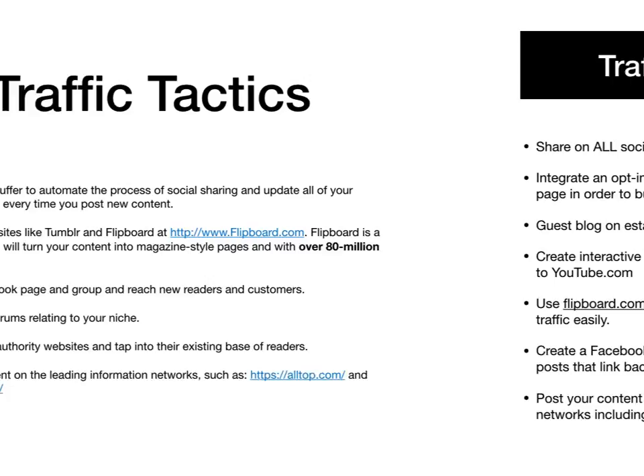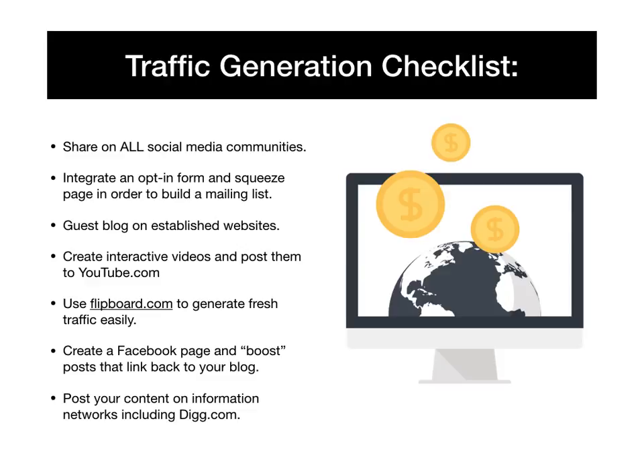Here is your traffic generation checklist: share on all social media communities; integrate an opt-in form and squeeze page in order to begin building your mailing list; guest blog on established websites and authority sites in your niche; create interactive and engaging videos and post them to YouTube; use Flipboard to generate fresh traffic easily; create a Facebook page and boost posts that link back to your blog; and post your content on information networks like Digg.